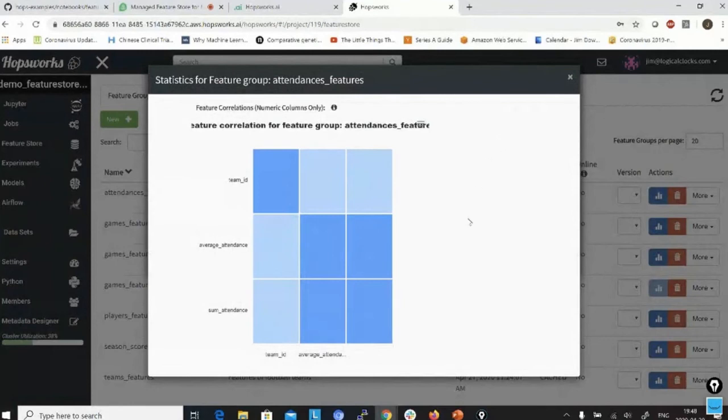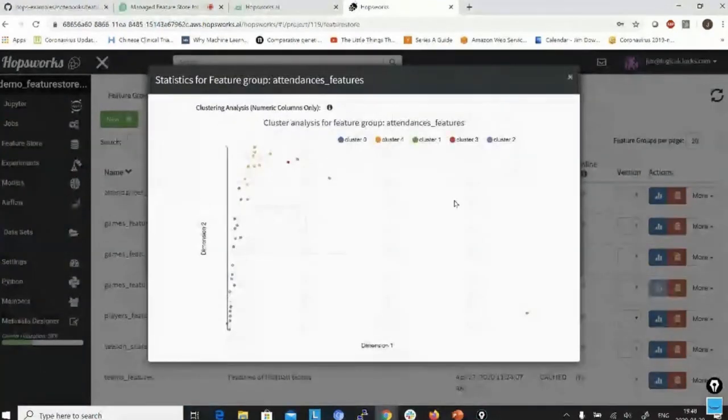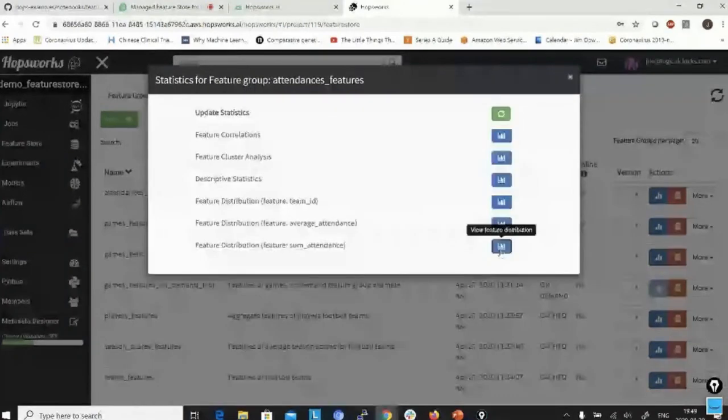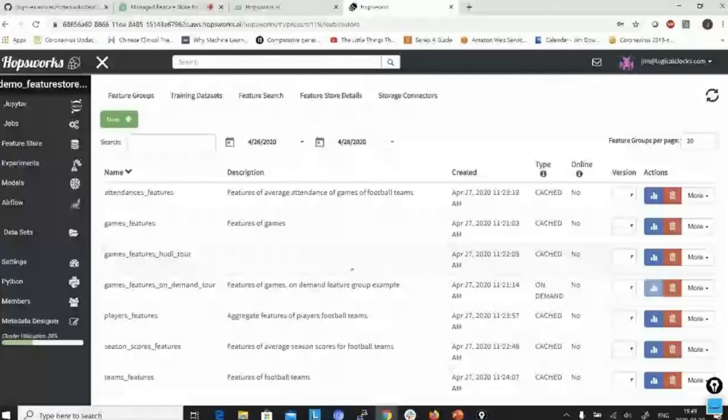This is the correlation matrix computed for the feature group — it scales to tens or hundreds of features, though with thousands it can become problematic and you can turn off certain statistics computations. We also have clustering analysis and descriptive statistics: mean, max, min, standard deviation, and number of rows for each individual feature. This is a pretty useful way of doing exploratory data analysis for data scientists, including distribution of individual feature values.